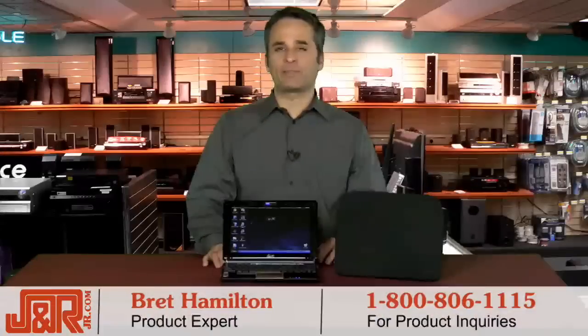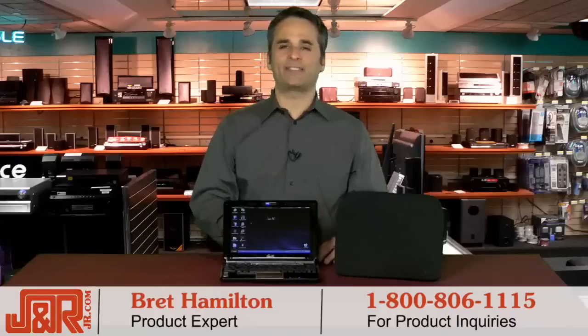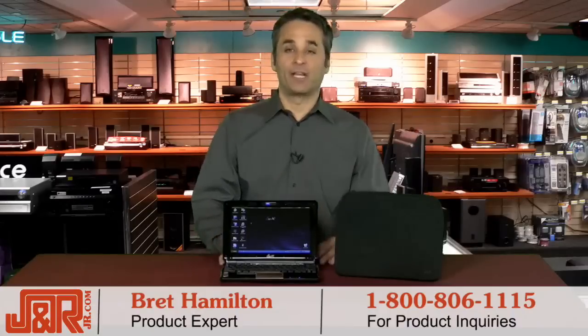Hello and welcome back to J&R Music and Computer World here in New York. My name is Brett Hamilton, and we all know that these days computers are pretty much dime a dozen. The important thing though is finding the one that's right for you.